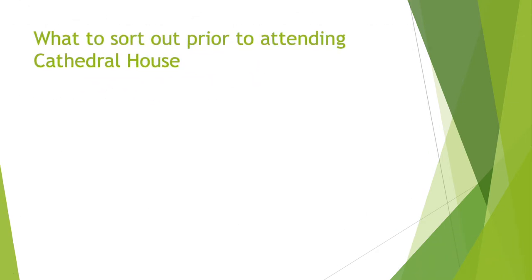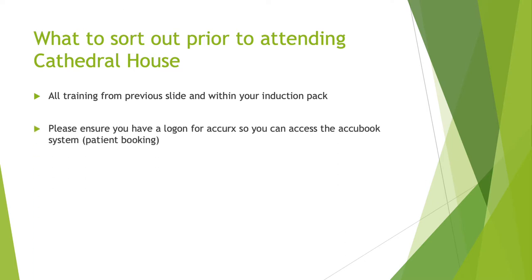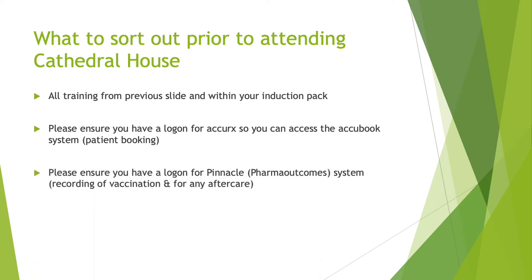What to sort out prior to attending Cathedral House. Please ensure that all the training from the previous slide and what's in your induction pack — where all the links are as well — has been completed. Please ensure that you have a login for AccuRx so you can access the AccuBook system for patient booking, and please ensure that you have a login for Pinnacle as well, which is for recording vaccinations and any aftercare.